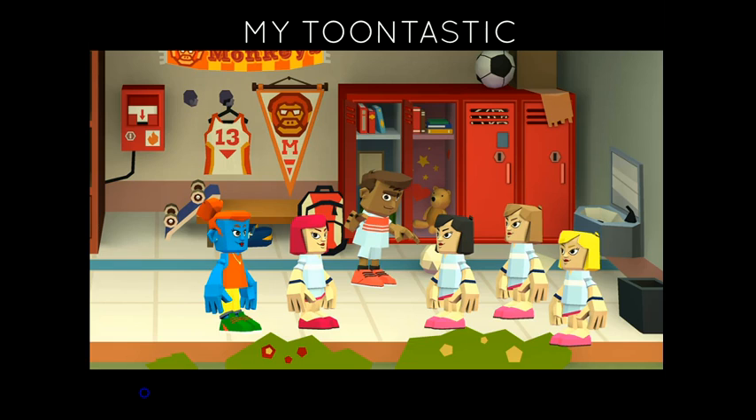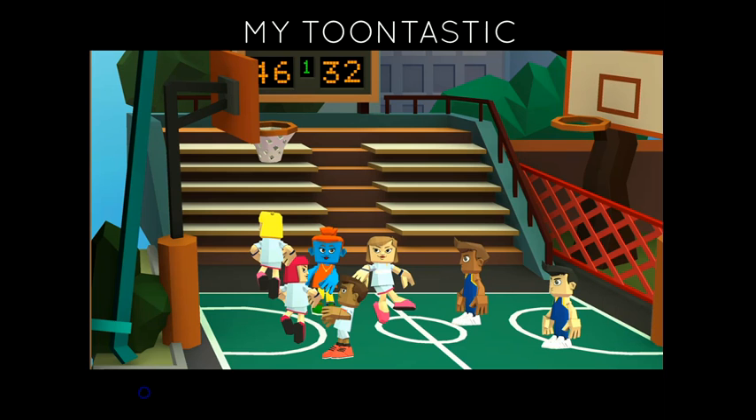This process guarantees a lot of language production, not just for the script, but for negotiating all the choices to be made. Invaluable collaborative skills will be developed at the same time. I believe my students will be dazzled by Toontastic to the point of forgetting their apprehension at speaking.